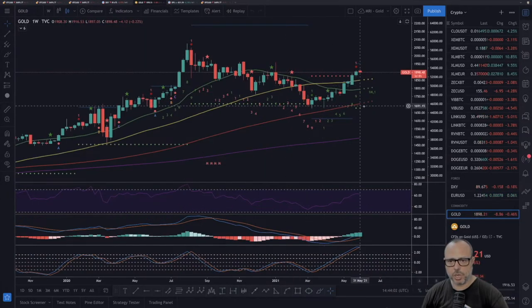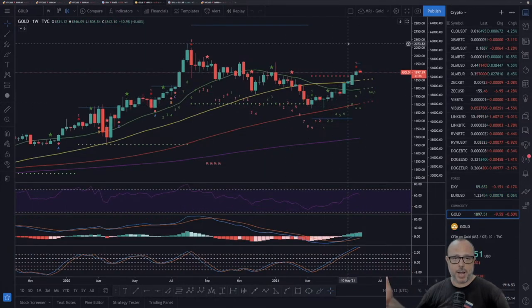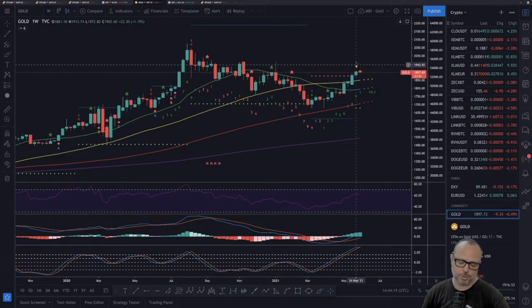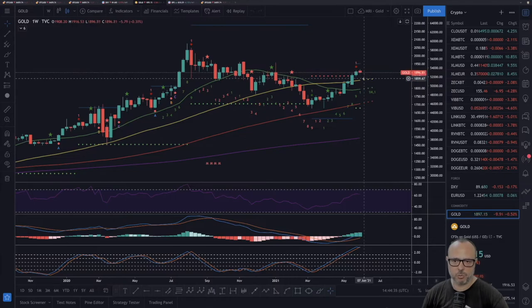Very quickly on gold: exactly as predicted, we had an MRI top last week. Since the week started — two days ago — gold has been going down, and probably the MRI will be right and we will see some kind of one-to-four candle correction.